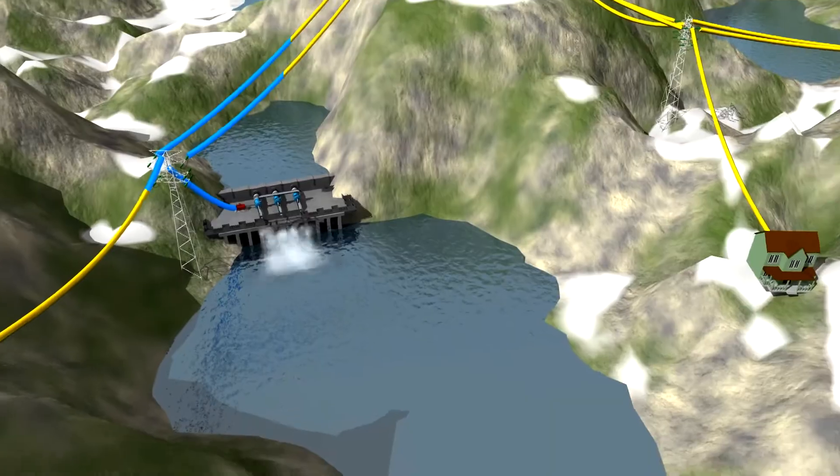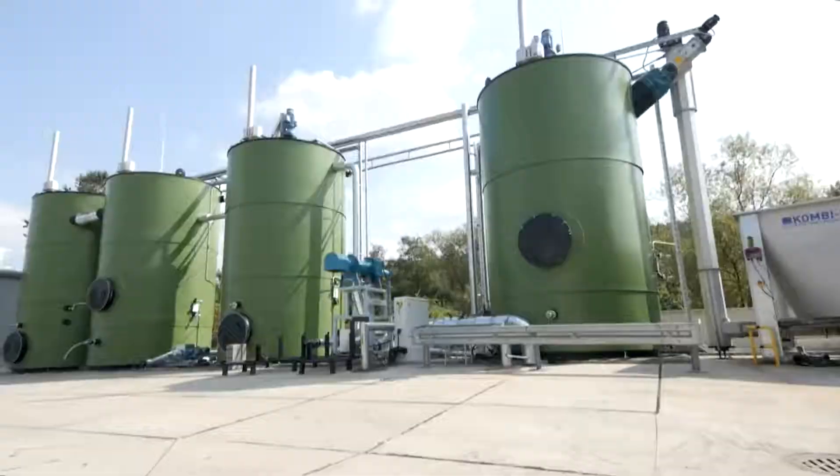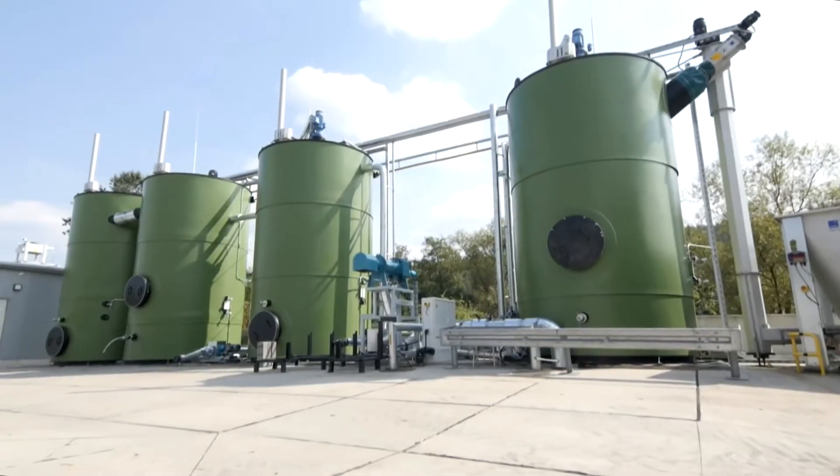What kind of energy storage does the country need? How much storage does the country need? And how will it be applied most effectively?